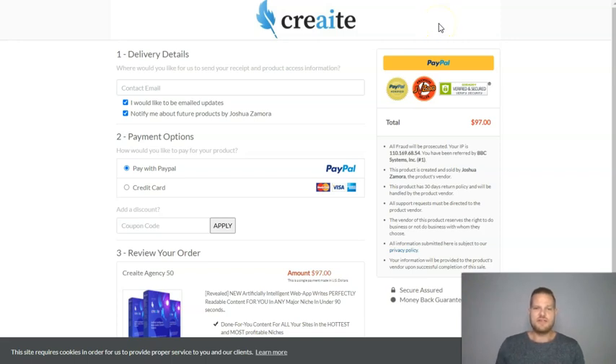The checkout page will look a little different right now because this is Create, which is Joshua Samoa's previous product — but you will see the Studio branding there instead. You just put in your email and check out via PayPal or credit card. Joshua Samoa is a top 1% vendor on JVZOO and has sold his software to more than 200,000 happy customers, so you can be assured that you're going to get something that works very well. I personally use a couple of his software in my business on a daily basis.